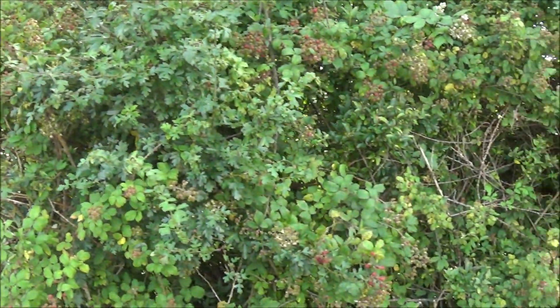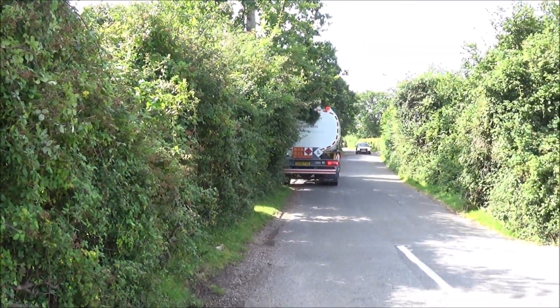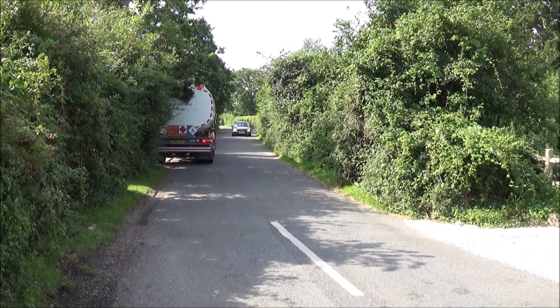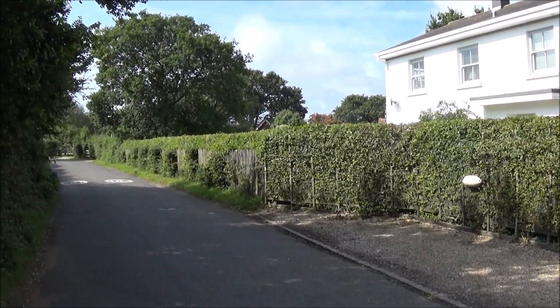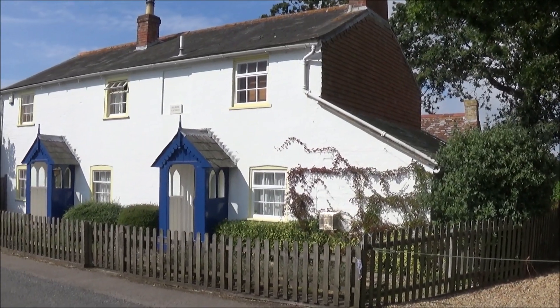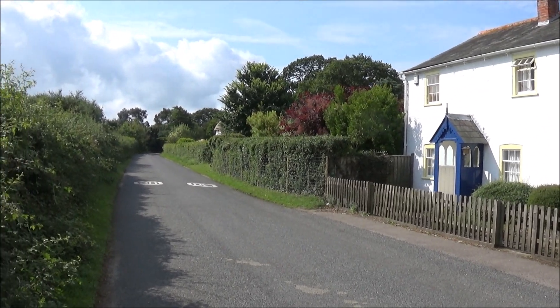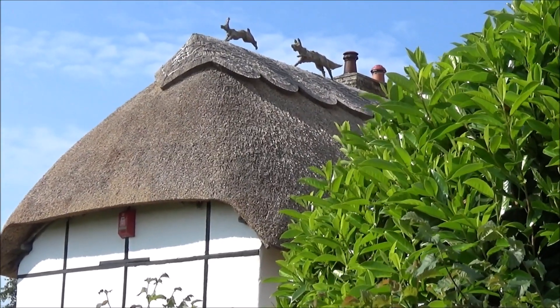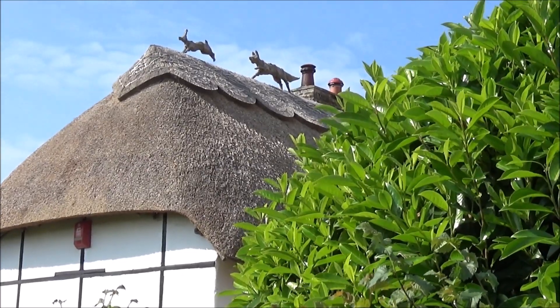We turn away from the pub and walk down the lane. There's not always a tanker there, so we carry on down the road. This really is a walk of life — there's a pair of lovely forest cottages, and that's a really lovely bit of thatching there: the old fox chasing the hare.